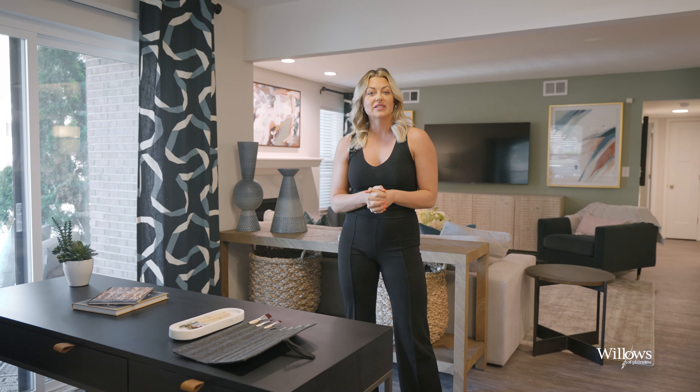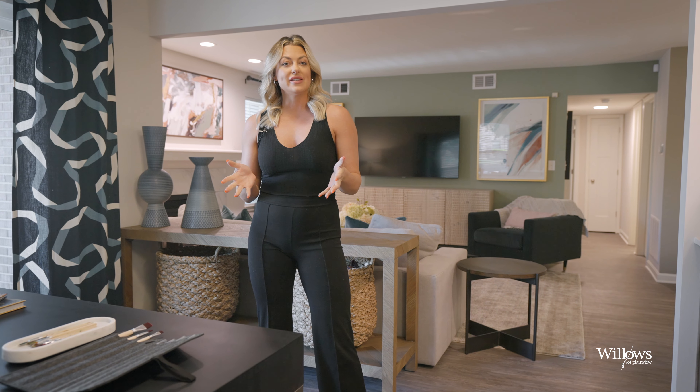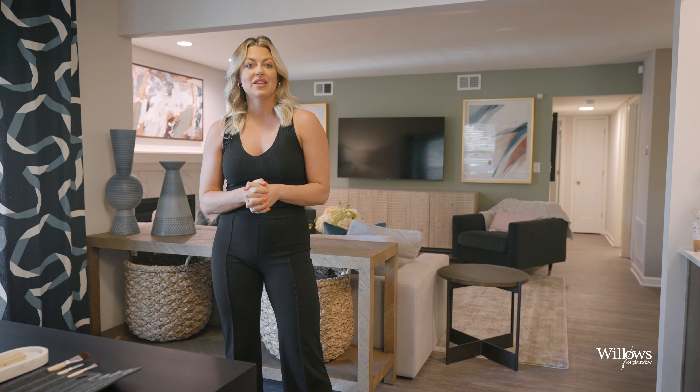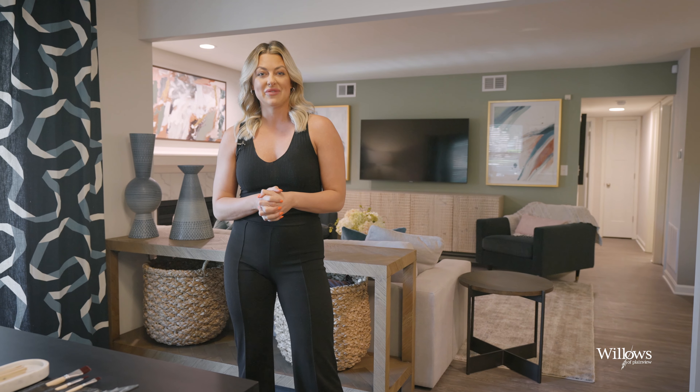Right when you walk in, you're greeted by this bright sunroom that connects to a private patio. And this is really a flex space — it can be used as an office, an extension of your living room, even the dining area. Once I finish showing you around this floor plan, you'll see there's plenty of options to decorate this space to best fit your lifestyle.